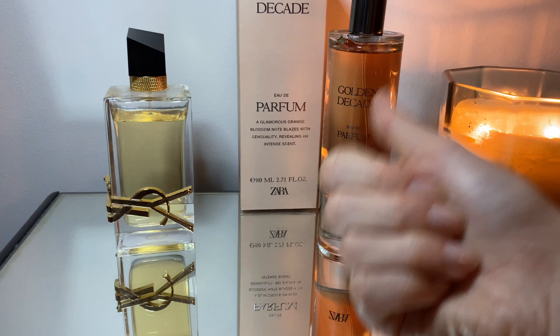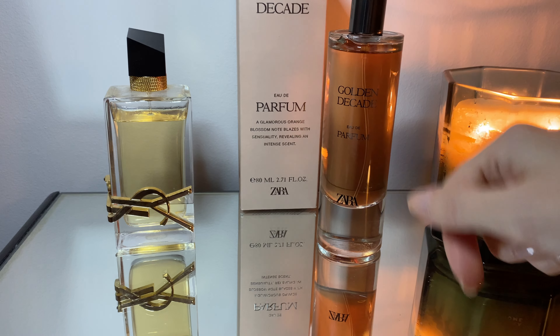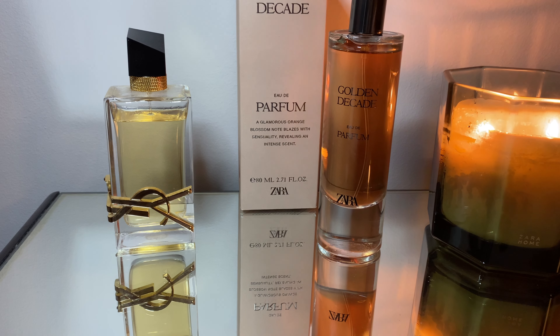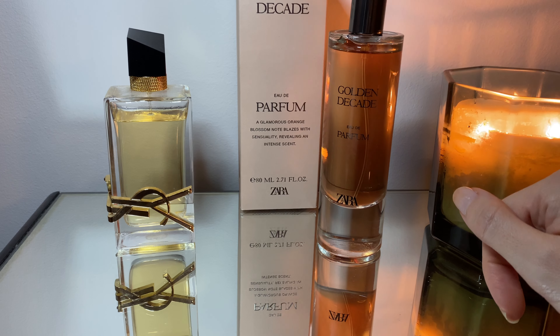If you like this type of content, don't forget to press like and also subscribe if you want to get more reviews about perfumes and other things from me. Anyway, let's start.